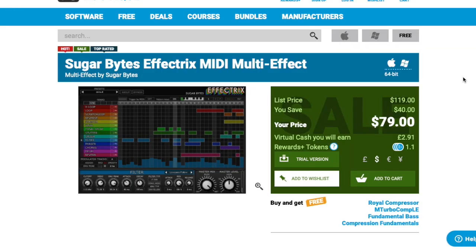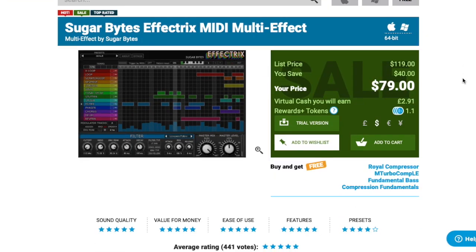Coming in at number seven is Effectrix by Sugar Bytes. This is one of my favorite effects to use whether I'm using a MIDI file or sample. Effectrix usually retails for about $120 and it's on sale for $80. It's such a cool plugin to use and it's really easy to manipulate your audio or MIDI file and have you sounding unique.